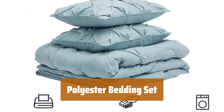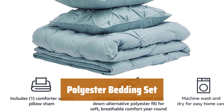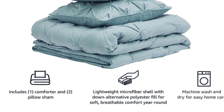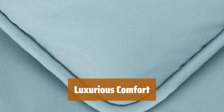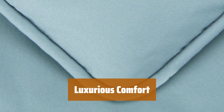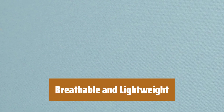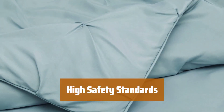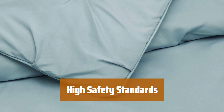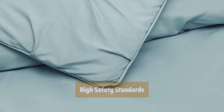Number 3. This bedding set offers a cozy layer of warmth, perfect for any bedroom or guest room. Includes a king-size comforter and two pillow shams in spa blue with pinch-pleat detailing for a touch of luxury. The microfiber shell with down-alternative polyester fill provides soft, breathable comfort at an all-season weight. Made by an OEKO-TEX certified factory, ensuring high safety and environmental standards for peace of mind.